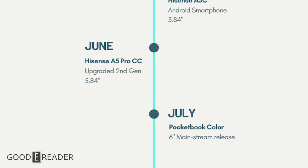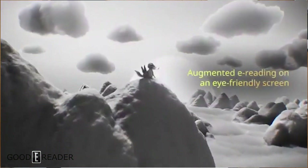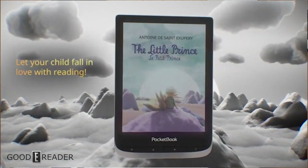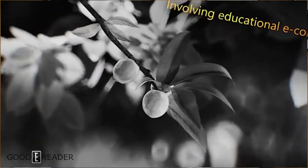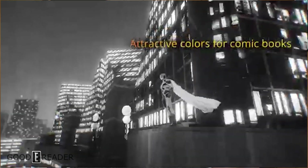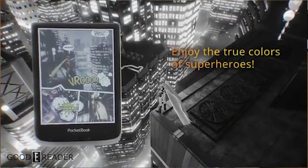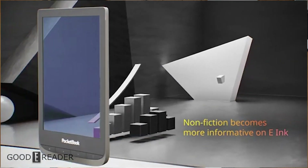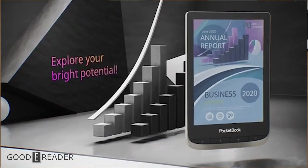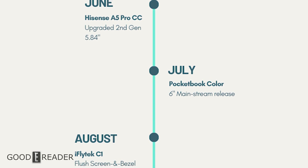Following that, in July 2020, Pocketbook entered the fight with a color e-ink 6-inch device based on their regular 6-inch platform shared with the Touch Luxe and Touch HD3. This was notable because it was around the time they added the note-taking scribble app, making it the first time you could take notes on a color e-reader. Pocketbook has been around for over a decade, and unlike other releases, this device had no stock shortages, was readily available worldwide, and was pretty successful.